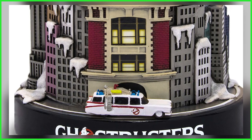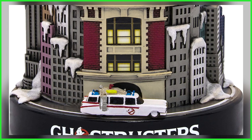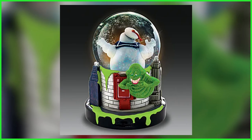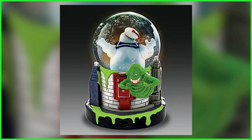Standing atop a marshmallow-covered, landmark-filled New York City with the Tribeca Firehouse and Ecto-1 being predominantly displayed. Turning the globe around in the back discovers Slimer floating in front of the Ghostbusters containment unit covered in green ectoplasm.